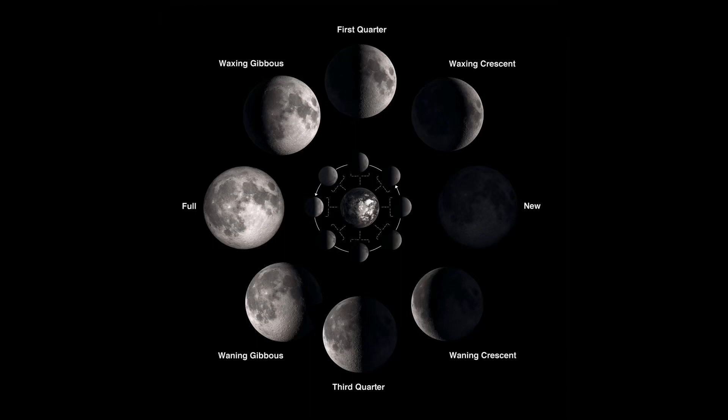Then halfway through its cycle, the full moon appears, meaning that the side facing the Earth is also facing the light of the sun. As the moon completes the last half of its orbit, less and less of it is visible each night. During this time, we say that the moon is waning — less of the moon is seen.